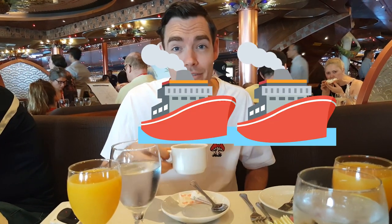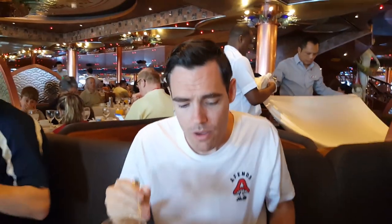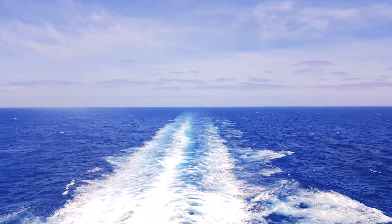I give the coffee 2.5 cruise ships out of 5. We are now in the adults-only area — the Serenity Lounge — where we're going to spend the rest of the day relaxing with a beautiful view, getting blind drunk on cocktails. Then we have dinner and a few shows tonight.